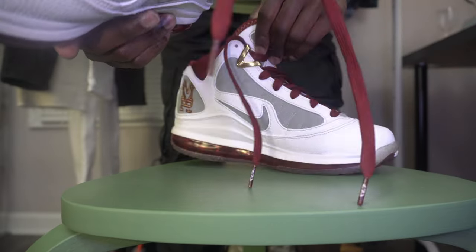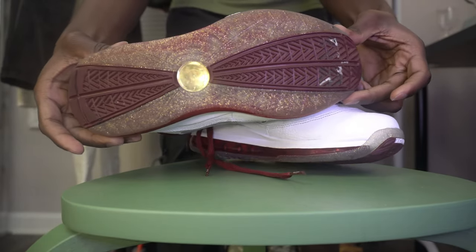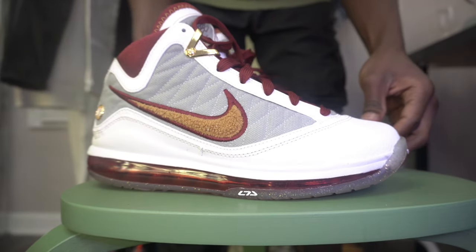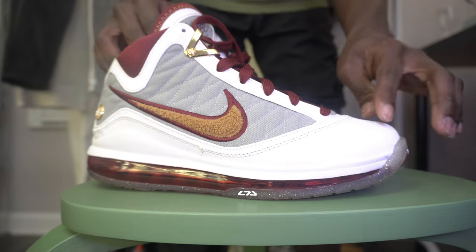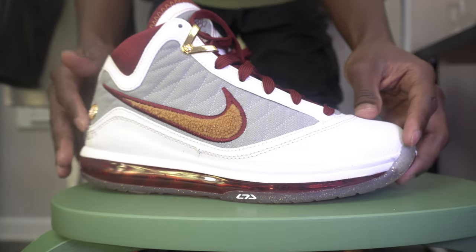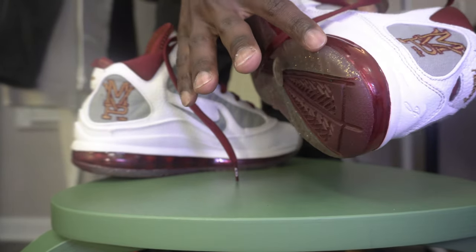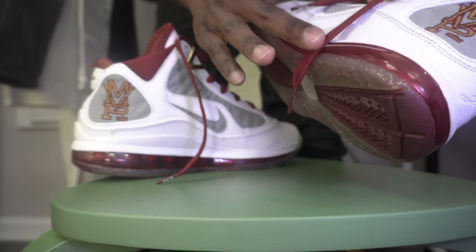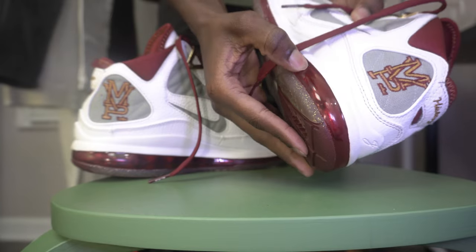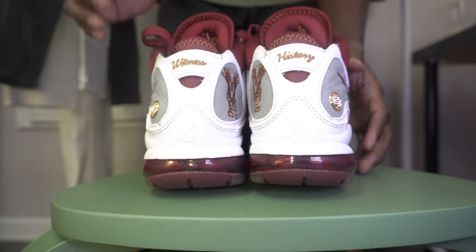The outsole has a really nice grip — you can't be slipping while wearing these shoes. The material is like leather that can resist water. It has a rubber outsole down to the midsole and a good bubble feel to it. That's the main reason I chose the LeBron 7 MVP as my number two.